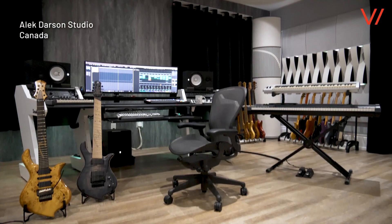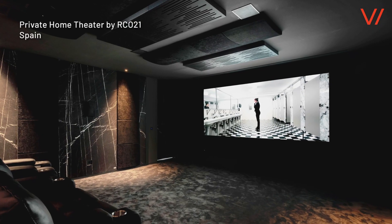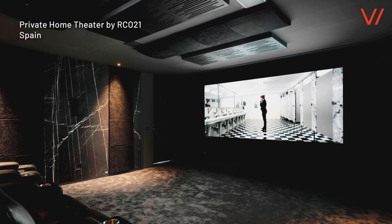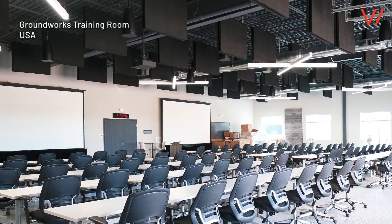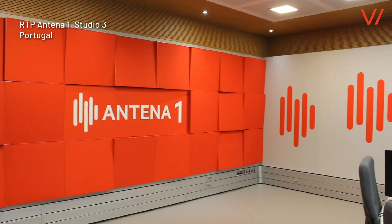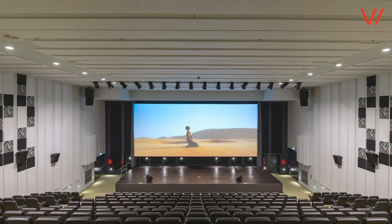Sound mixing and mastering studios, recording rooms, private home theaters, hi-fi listening rooms, training rooms of offices, broadcasting studios, and auditoriums.